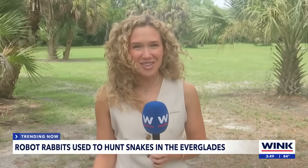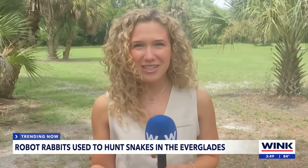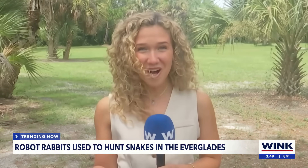When it comes to catching Burmese pythons, it takes more than just a sharp eye. They're sneaky, slippery, and hard to spot. But now wildlife teams have a new snake hunting tool in their arsenal: robot bunnies.